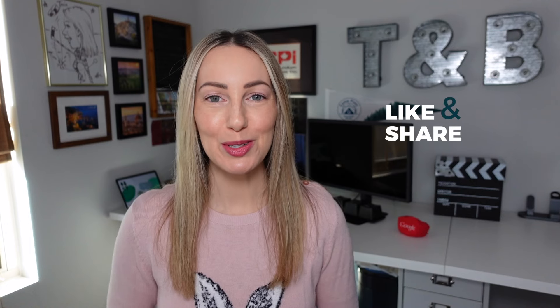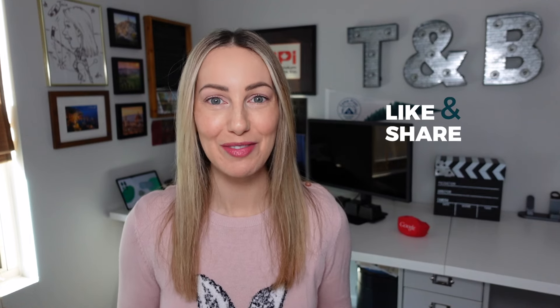As always, thank you so much for watching. If you liked this video, give it a like, a share, or leave a comment below. You can click right about here to subscribe to my channel, and here and here for even more tech gadget goodness. Thanks for watching, see you next time.